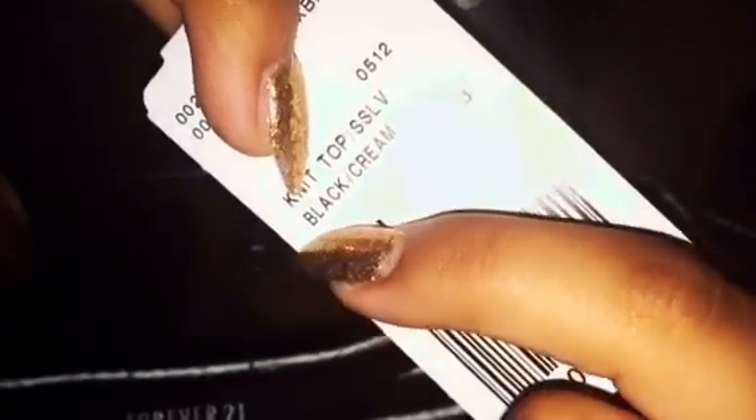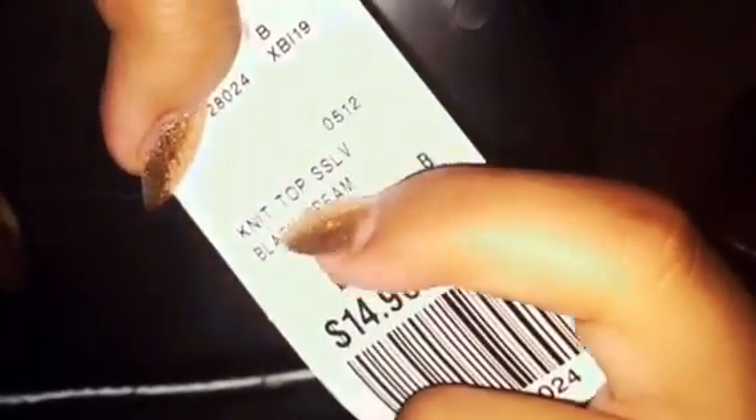This one is $14.90 — a black and cream knit top as well. It has a v-line in the front which I really love, and it's stretchy. It's really cute.